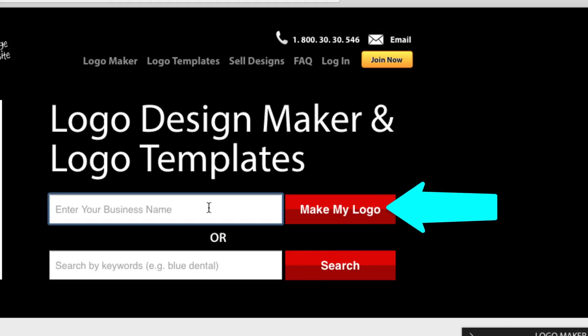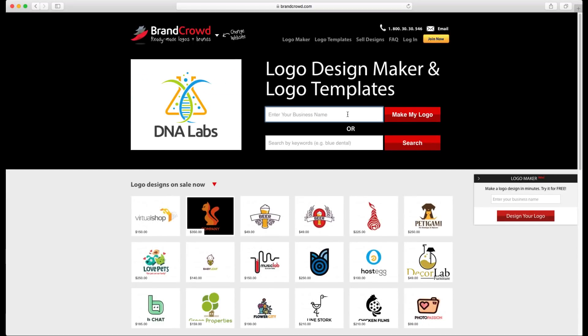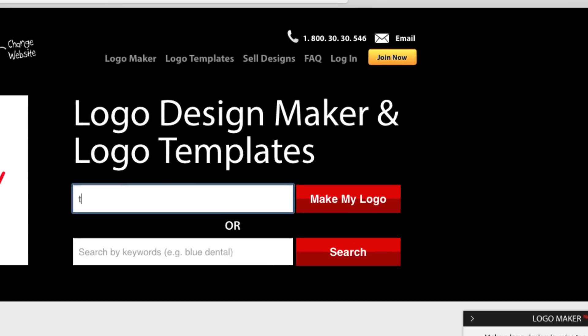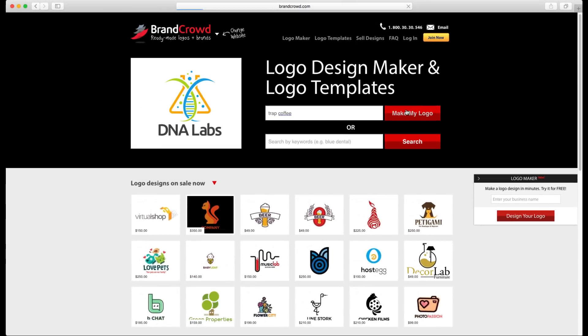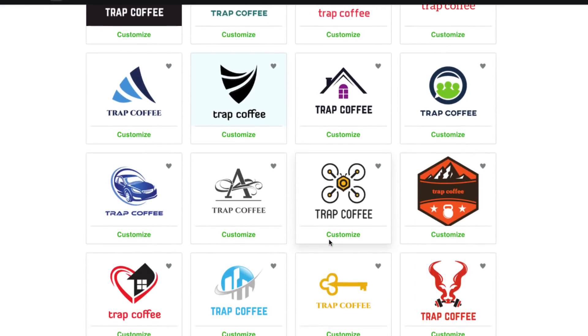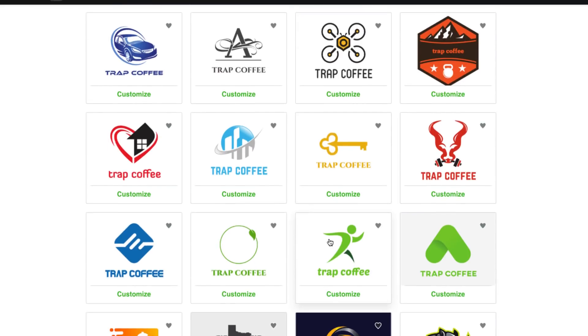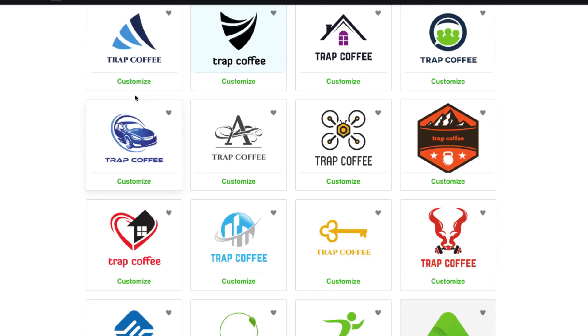I've had a video where I talked about niche tees, so I'm going to come up with some niches and make some logos. Let's say you're into coffee — and in the hood we use the term 'trap' — so let's do something called Trap Coffee. You type it in, click 'make a logo,' and you can see some logos appear. But these are a bit generic — like, what does a car or a key have to do with coffee?